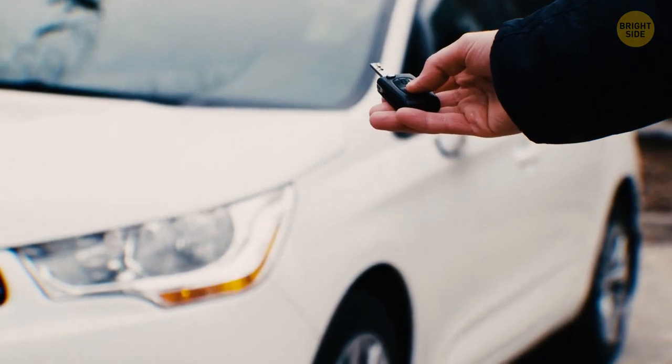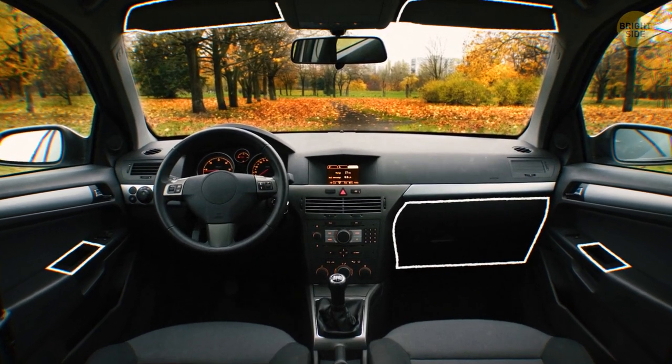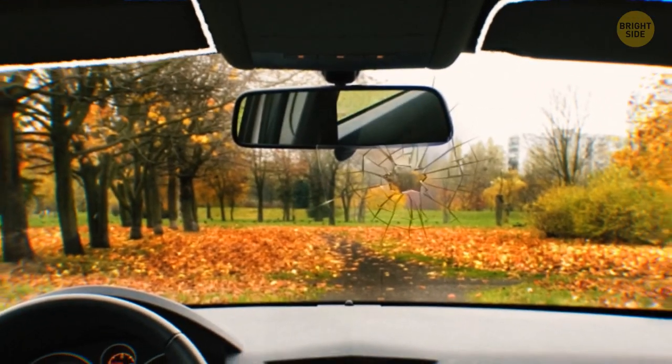Did you know that you might have an extra key in your car? Some cars have valet keys stashed inside the owner's manual or in the tool kit in the trunk. If that's true about your car, take the key out. If you know where it is, thieves will know too.